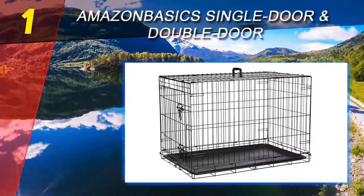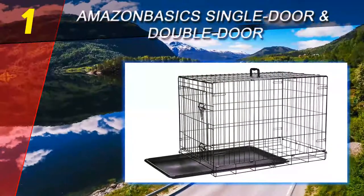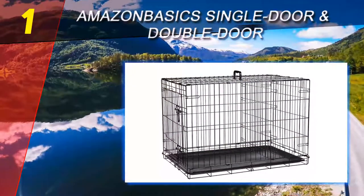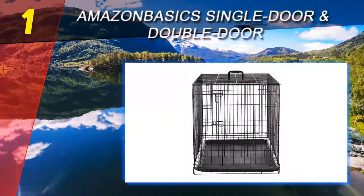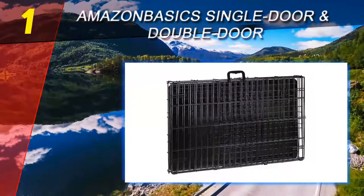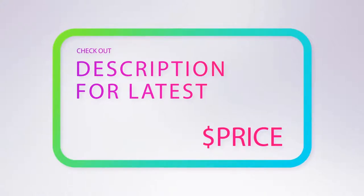Crating also gives your dog a place where they cannot cause damage to household items. Putting your pooch in a crate may look like you are imprisoning him, but the truth is that it is beneficial for both him and you. The key is to get the right size and one that will provide your dog as much safety and comfort as possible. If you're looking for a dog crate that gives your canine friend their own personal space where they feel safe, secure, and comfortable, check out the product links in the description underneath the video.